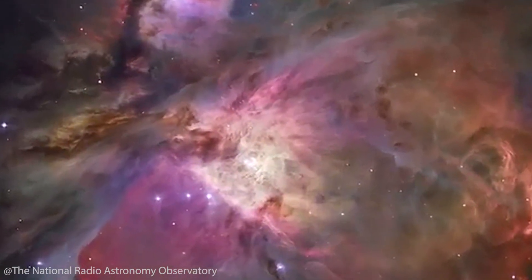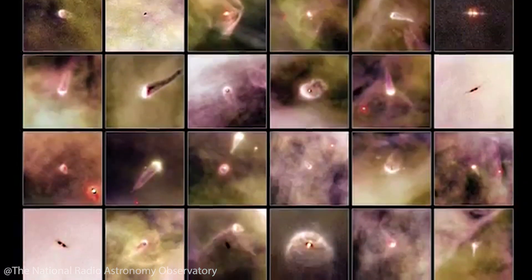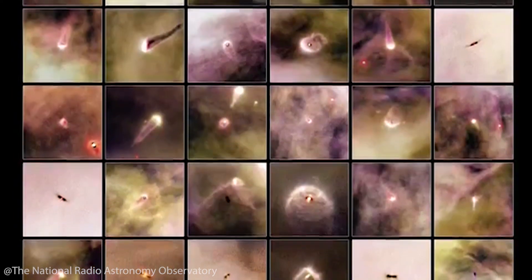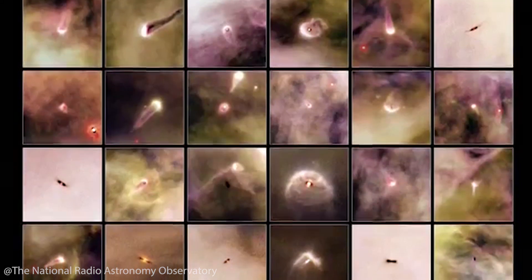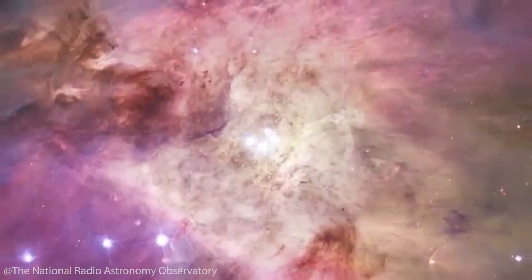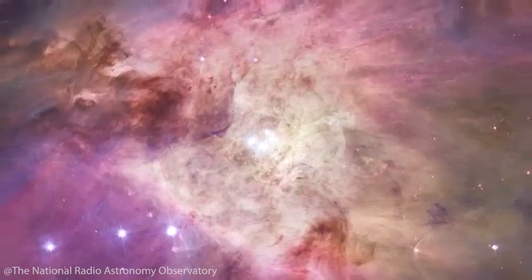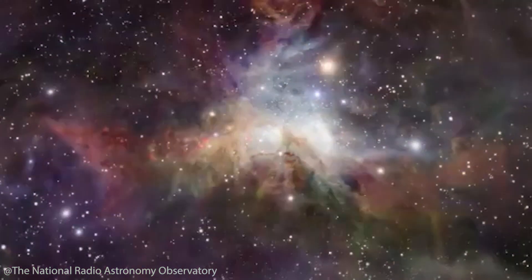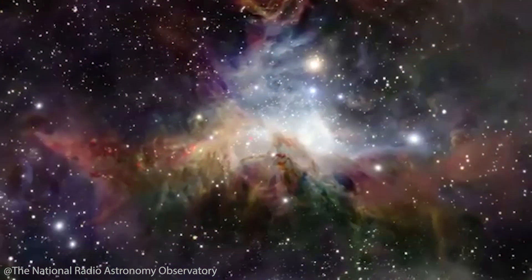The cool thing about the Orion Nebula is that it's a very active star-forming region, and you also have a lot of stars in different stages of that process. Hubble has been able to take a lot of amazing photos where you can see the different stages of the star formation process. There's this photo in particular where you have four stars in the center which are illuminating all this dust around it, which almost makes it like a little bowl that you're looking into.